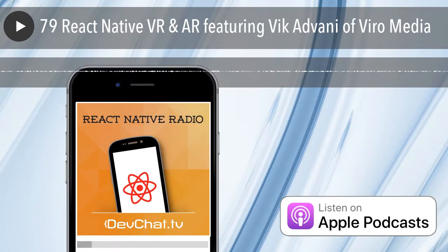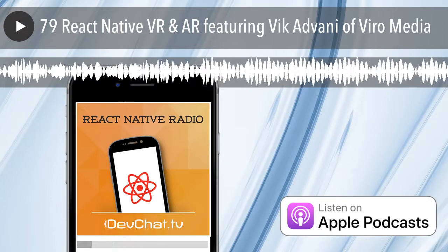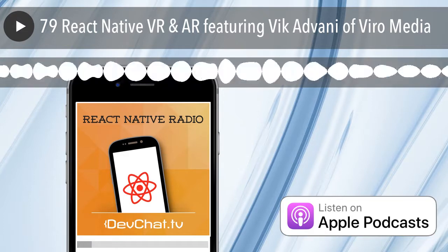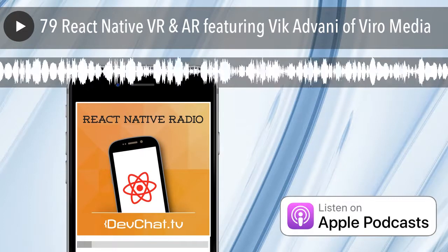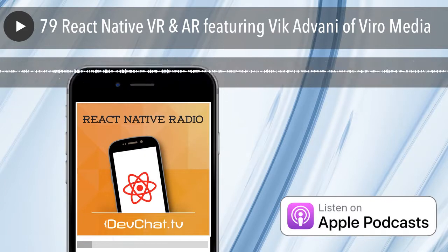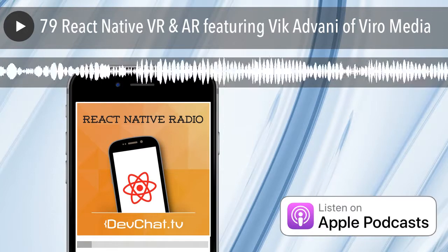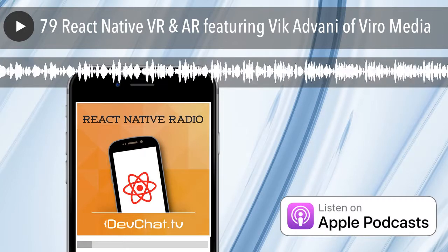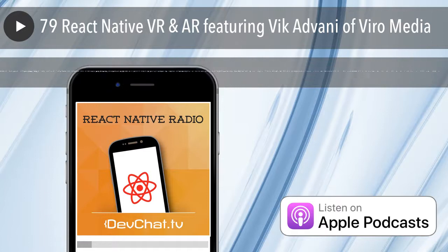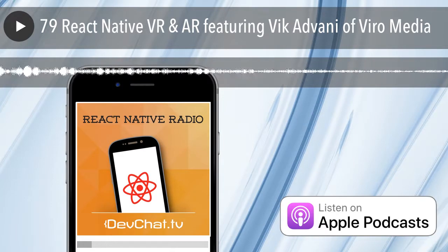For instance, we have something called VRT Portal where you can create a portal with a 360 video or movie inside it. You can go inside it, turn around, see the room you're looking at, and walk outside the portal or inside it. We wrapped a whole component to do that for you.